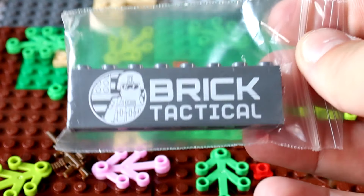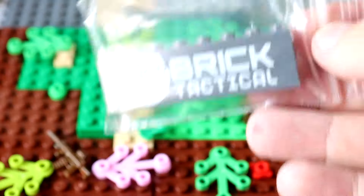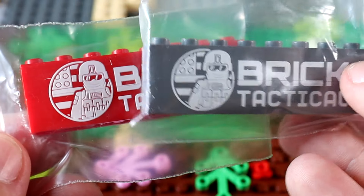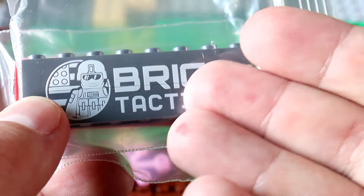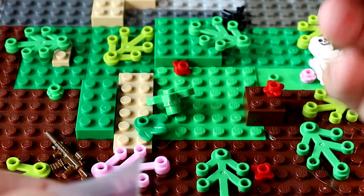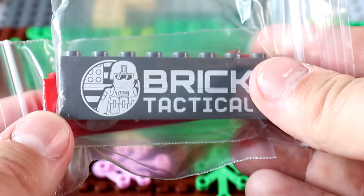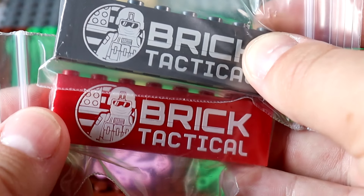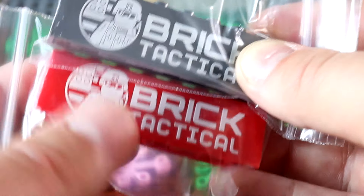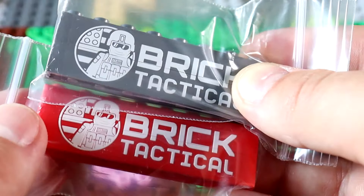Then we've got some more promo material. So, this is a Brick Tactical brick right here — it just says Brick Tactical. I actually already have a couple of these, and it looks like he sent a red one as well. These are kind of fun because they very much look like a weapons manufacturer sign, so in some of my videos I've put them as vendor signs outside of shops — for weaponsmiths and stuff like that. You might see them in some of the Daily Bricks videos. These are actually kind of cool, I like having these around.